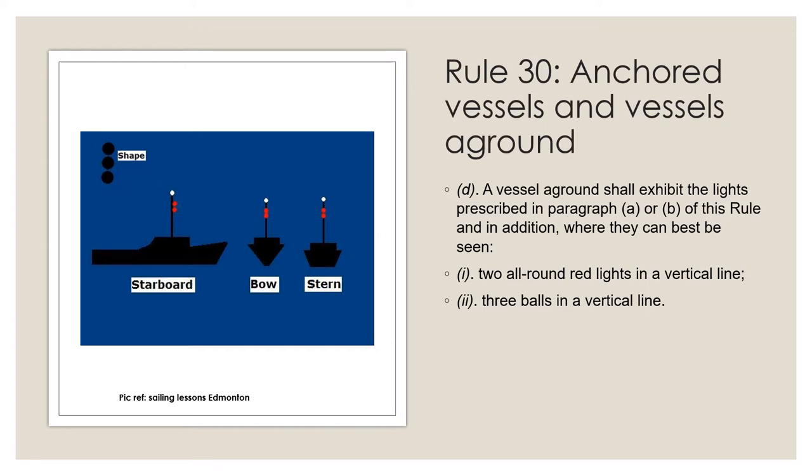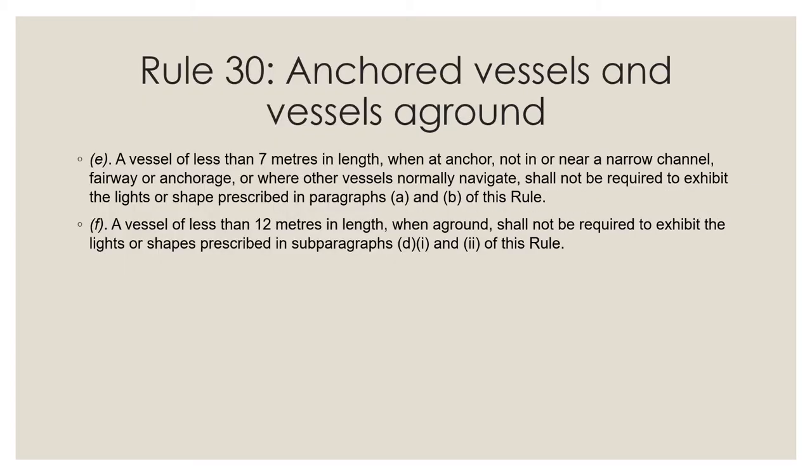These rules also require the display of two all-round red lights or three balls during the day. Paragraphs E and F excuse small vessels from the display of anchor lights and shapes under certain circumstances, and from the display of aground lights and shapes.